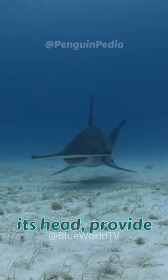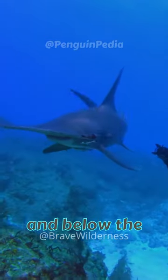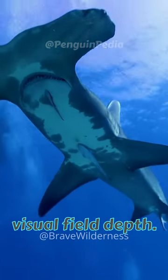The eyes, located on the sides of its head, provide a 360-degree vertical field of view, enabling it to see both above and below the water. This adaptation enhances spatial awareness with heightened binocular vision and an extended visual field depth.